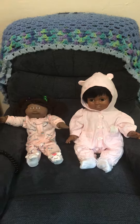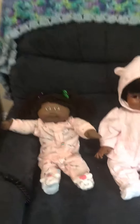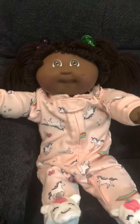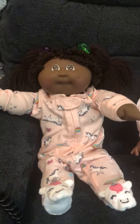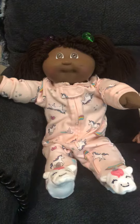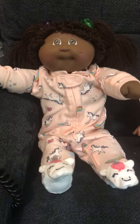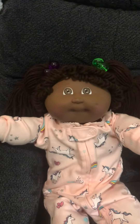To my left I have my Cabbage Patch girl. Her name is Victoria. She's in this cute little preemie sleeper with unicorns all over it. It's actually a peach — a light soft peach color — and it has unicorns all over it, including on the feet. She's looking so adorable.